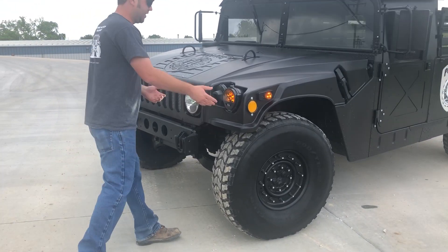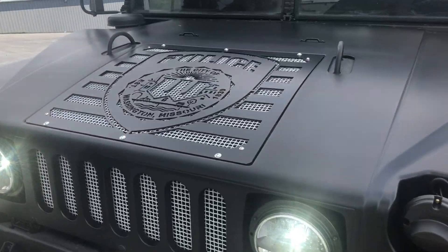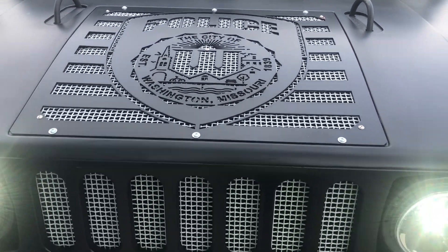On the front of the vehicle, we've added new truck lights — LED lights all the way around, including headlights. We've cut them a custom front grill insert with their logo, accented in the same color to match their decals on the unit.